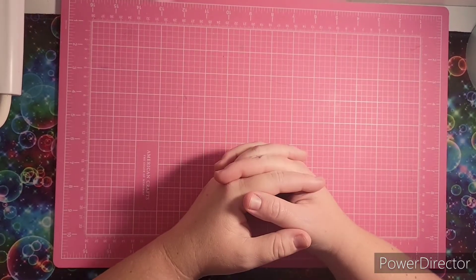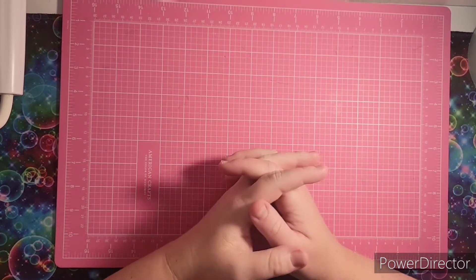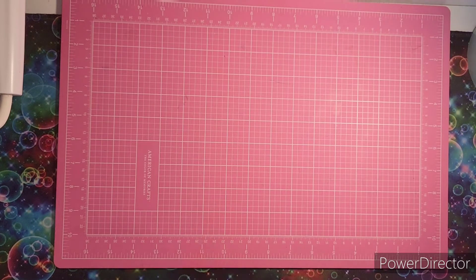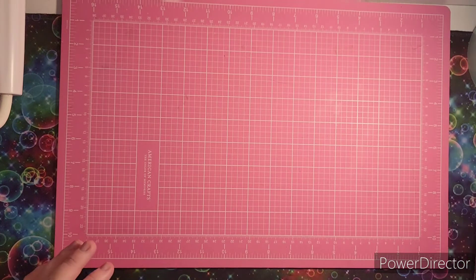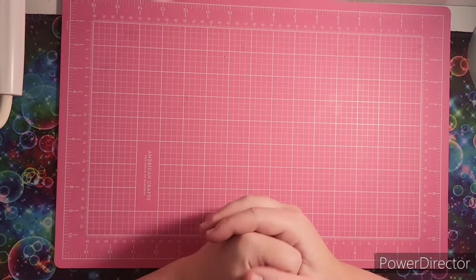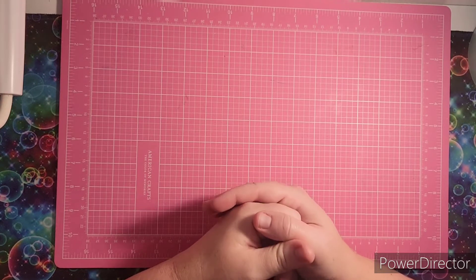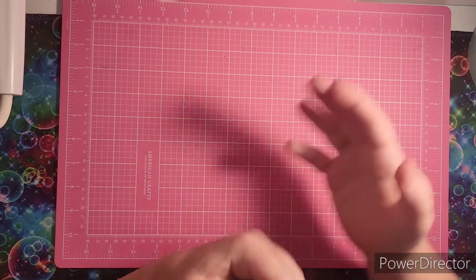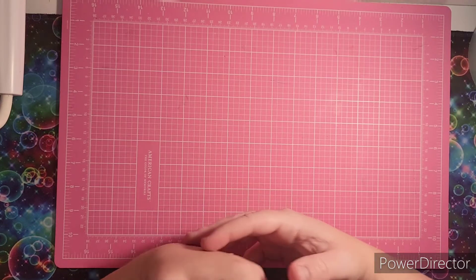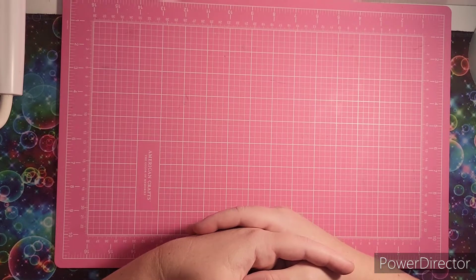Hi friends, this is Jamie. I want to welcome you to my channel today. I hope everyone is doing well and staying safe. Today I have some coloring books to share with you. I was contacted by a company, Skyhook Press, and they were asking me if I'd be interested in sharing some of their books on my channel — and I said absolutely, of course. I got them about a little over a week ago. Things have been crazy with kids starting school and my allergies have not been my friend, so hopefully I don't sound too congested, but I do want to share these books I got from Skyhook.